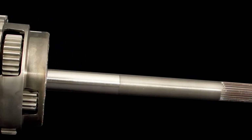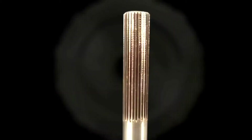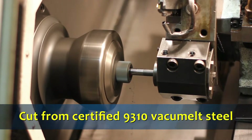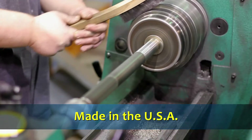Strengthen the backbone of your racing PowerGlide transmission with BTE's PowerGlide planetary gear set. For more than 10 years, BTE has been the industry leader in gear set production and design. Cut from certified 9310 vacuum melt steel, BTE manufactures all planetary gears in our Mississippi manufacturing facility.